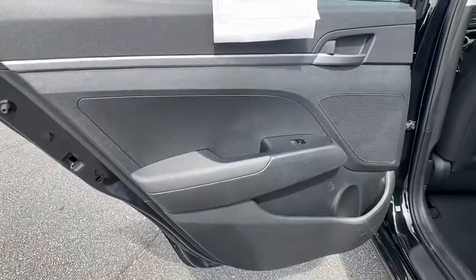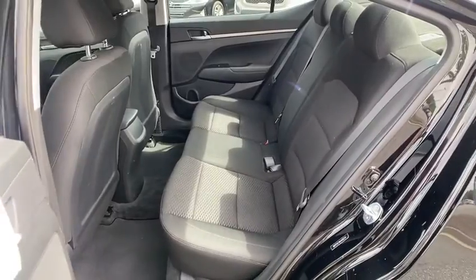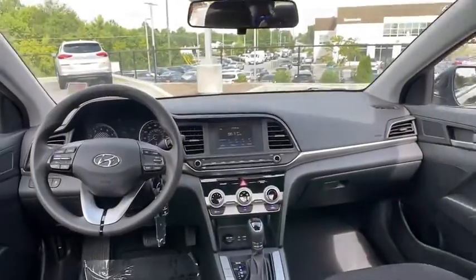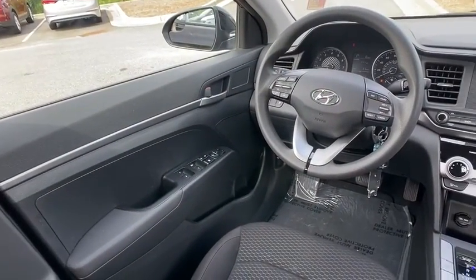Traction control, Bluetooth wireless data, hands-free phone, dual airbags, power steering, rear window defroster, trip computer, power windows, electronic stability control, security system, remote keyless entry, brake assist.